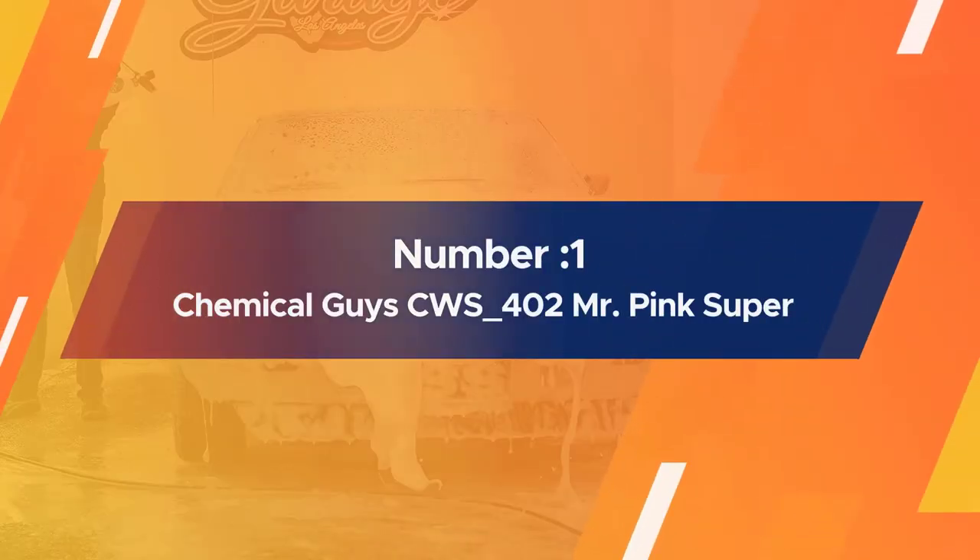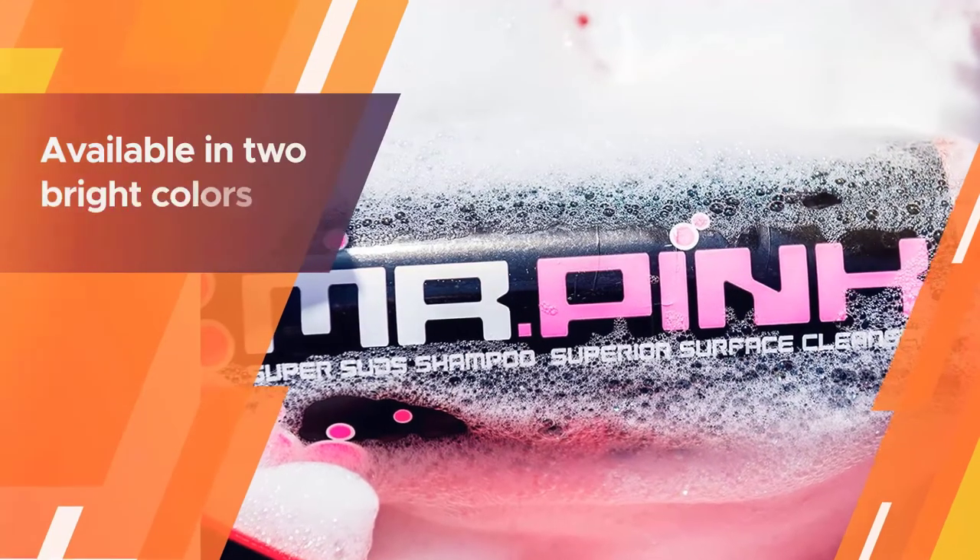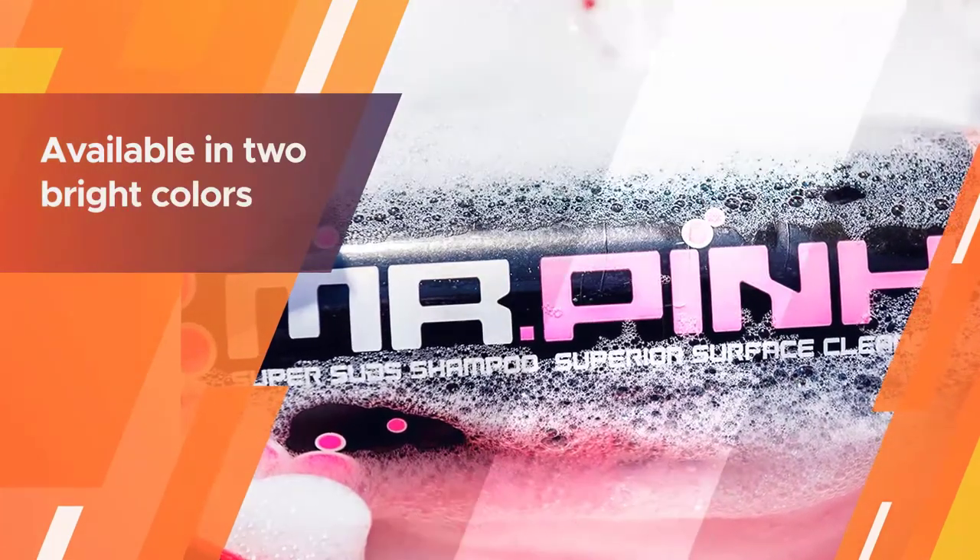Number one most popular: Chemical Guys CWS 402 Mr. Pink Super Suds Car Wash Soap.